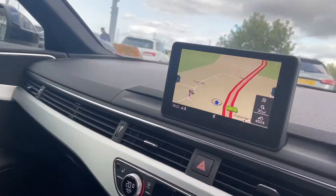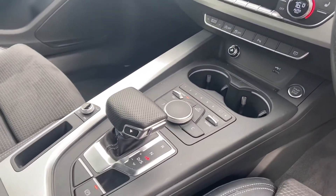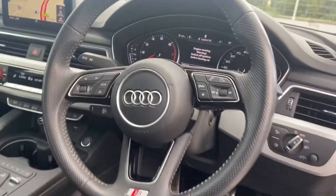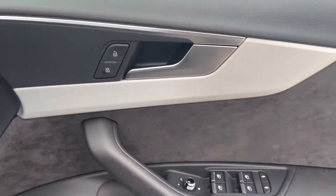S embossing on the sport front seats, matte brushed aluminium inlays, MMI including MMI navigation, 3 zone deluxe air conditioning, heated seats, keyless go in the S-tronic gearbox, multifunctional steering wheel, and automatic lights.